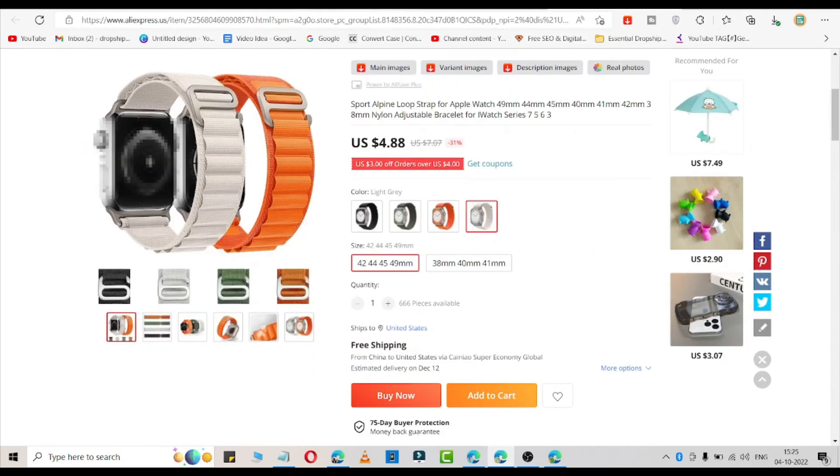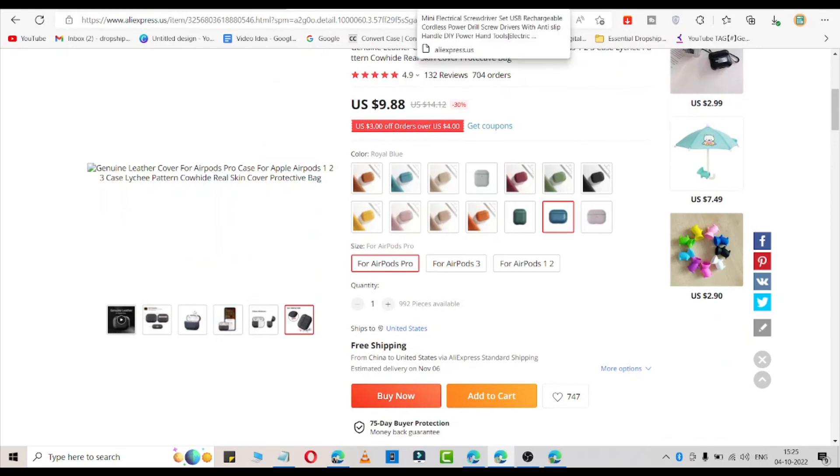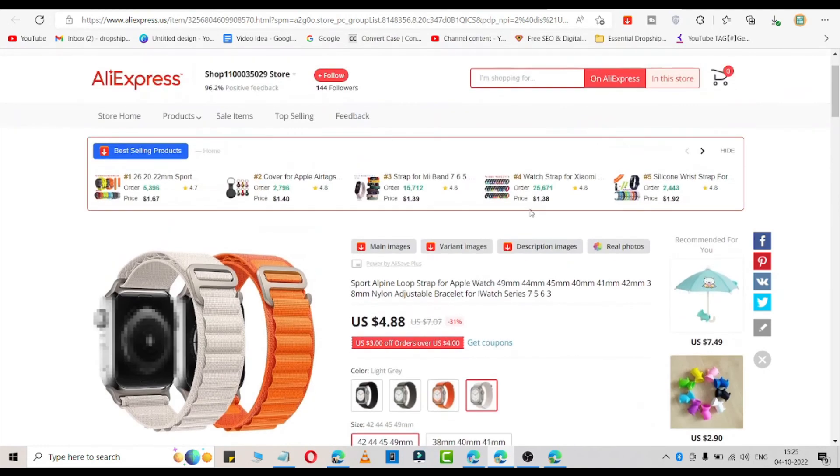These are the 3 products which you can use right now to hit 1 million dollar revenue in your dropshipping store. Hope you liked this. If you want more videos on that topic, simply comment down below. Thank you very much for watching.